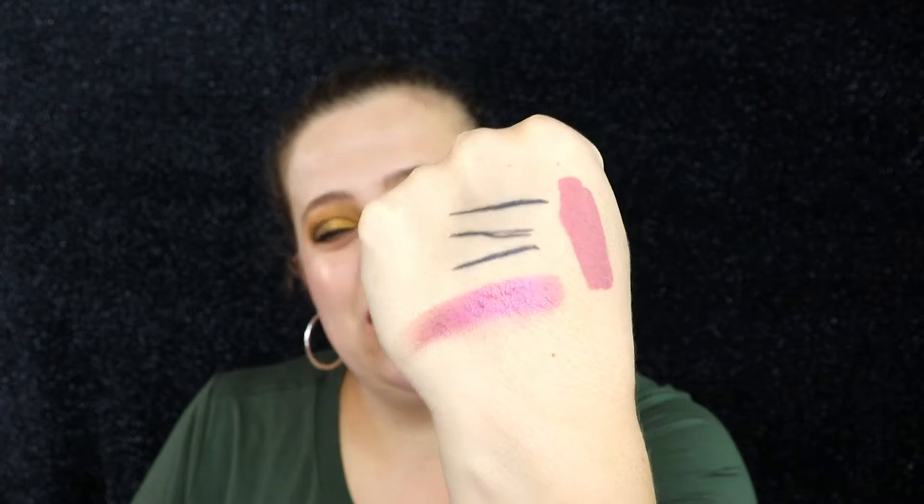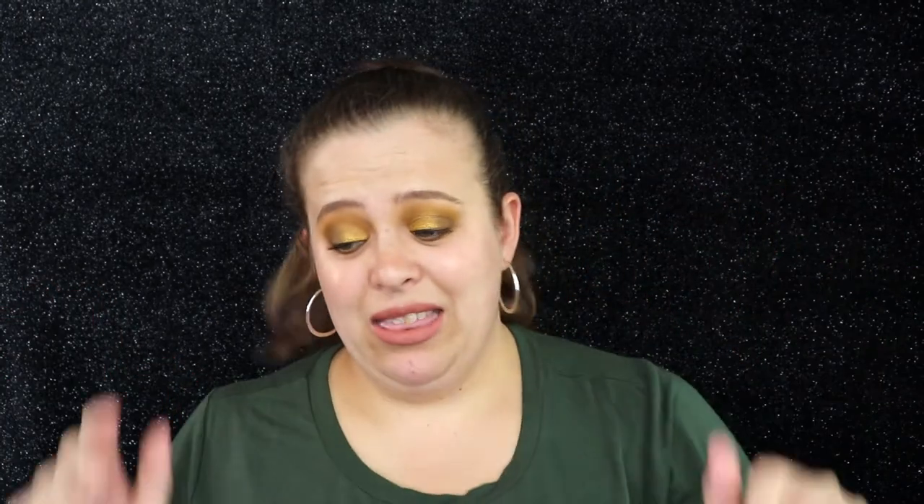Let's go back to the eyeliner smudge test. I'm rubbing my hand pretty hard and it didn't smudge — it came off just a tiny bit on my finger but on my actual hand it did not smudge at all. That's a big plus in my book.